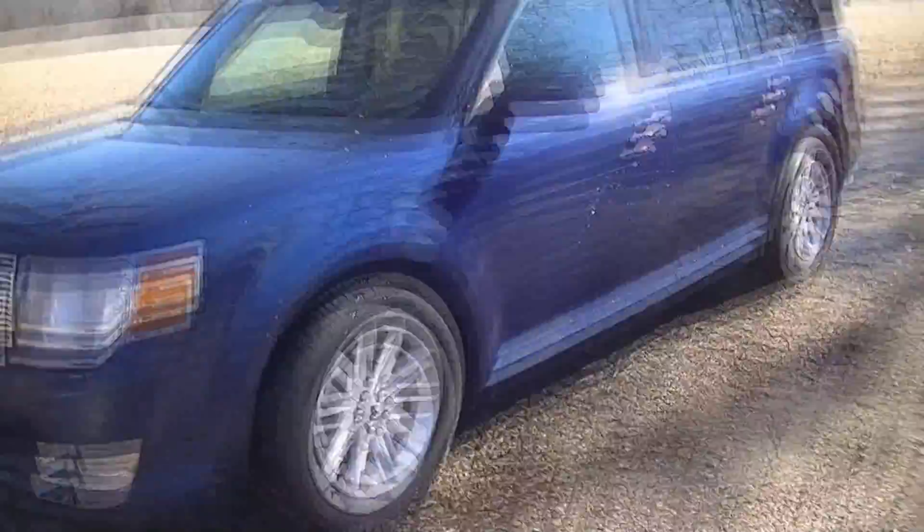I got the Flex all cleaned up and washed. But there are some things I've run into that I do not like, and I thought I would bring this to anyone else's attention who owns a Flex.